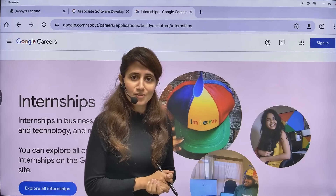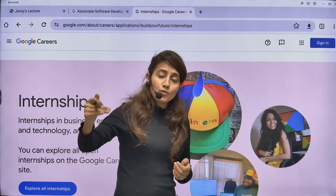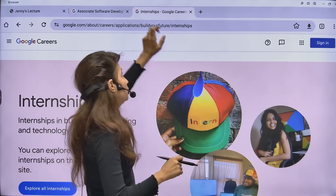Hey everyone, I hope you all are safe and doing good. Google is hiring Software Developer Interns for 2026. So if you want to kickstart your career with Google, don't miss this opportunity.